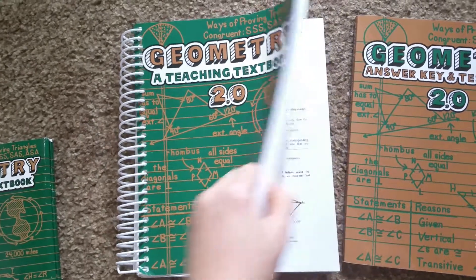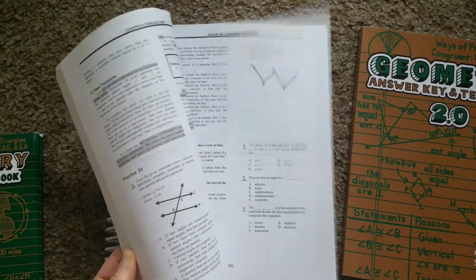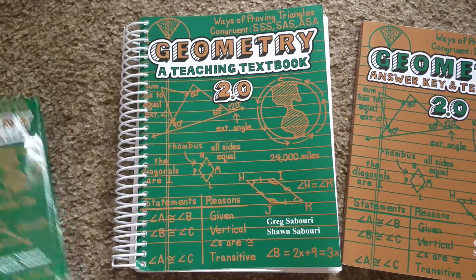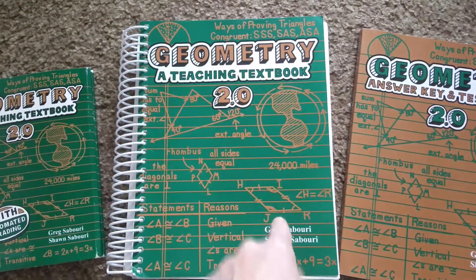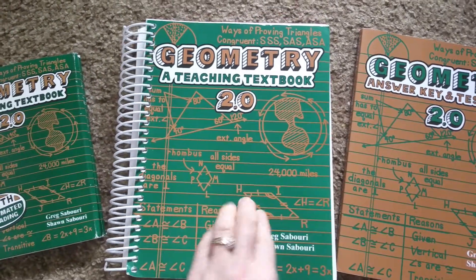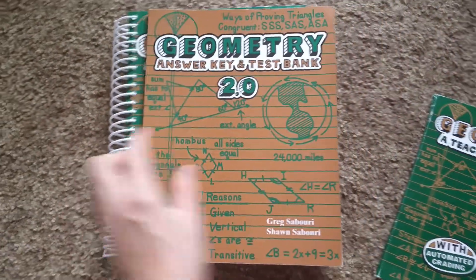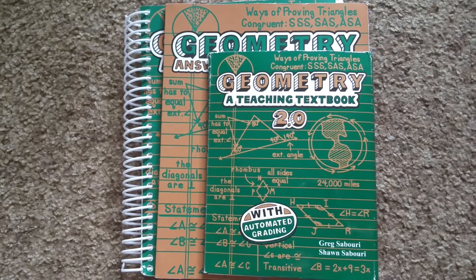You can use the textbook if you like old-fashioned paper and pen, or if you're more visual. But the reason to get Teaching Textbooks, in my opinion, is to do it on the computer. It's nice to have the book as backup, but we hardly even cracked it for Algebra 1 — I think I only looked at it twice. We just used the disk, and you don't really need the answer key either because it's the 2.0 version, which means self-grading.